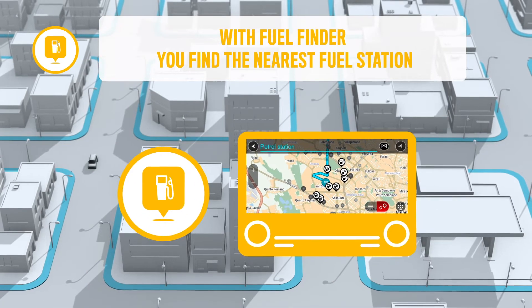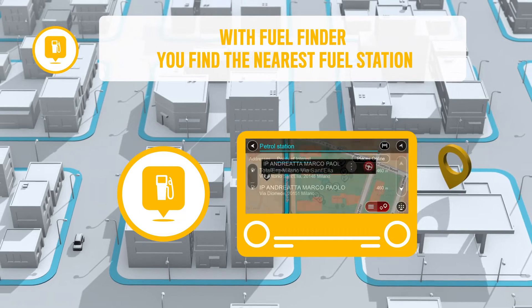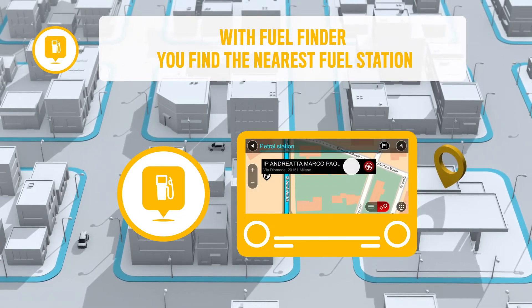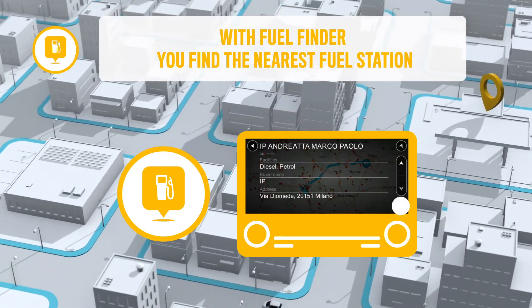Fuel Finder helps you find fuel stations along the way or at your destination. Information on the fuel type, prices, and other facilities offered at the selected fuel station are displayed on the navigation screen.